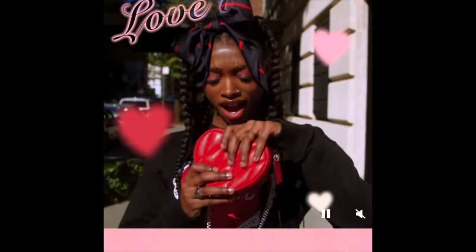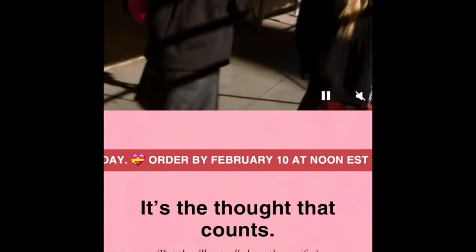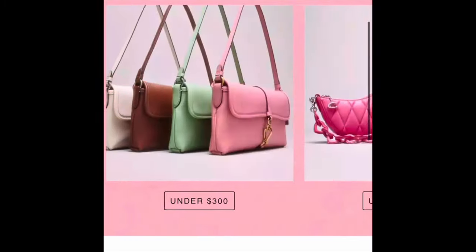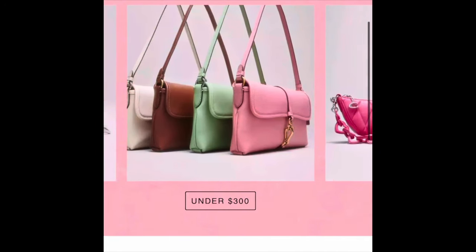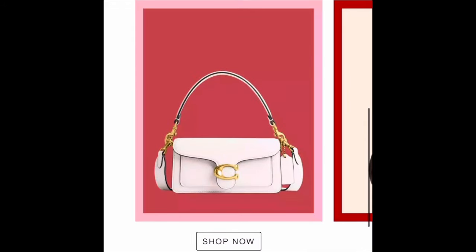Just because I told myself to stay away from the brand Coach doesn't mean I haven't been looking. These are the five bags that caught my attention last year in 2023, but I decided not to buy. Let's go ahead and get started.